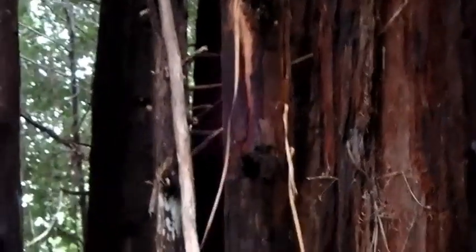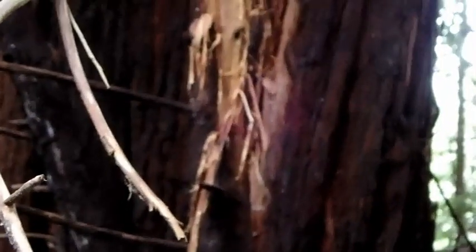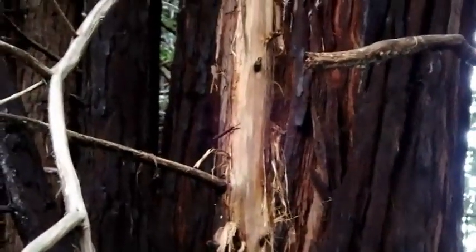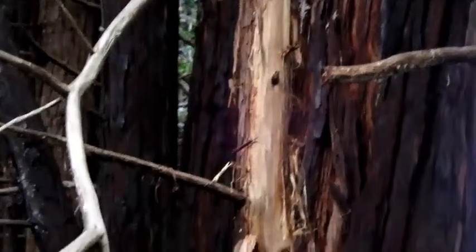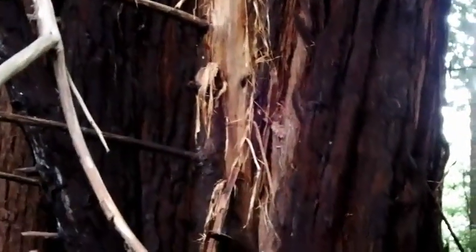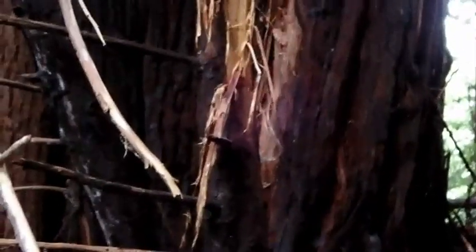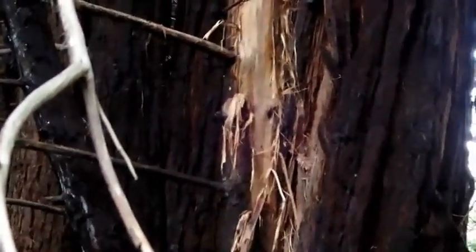This is also a sign of our friend the western gray squirrel — nest material gathering sign. They do this most of the winter, just keep adding to their nest, because as it gets colder they want more insulation. Redwood bark is quite good at providing insulation because the little shreds can be mashed together and retain air spaces between them, which helps keep the squirrels warm. This is another sign you can find in a mixed forest — in this case, a mixed forest of redwood, tan oak, and Douglas fir.